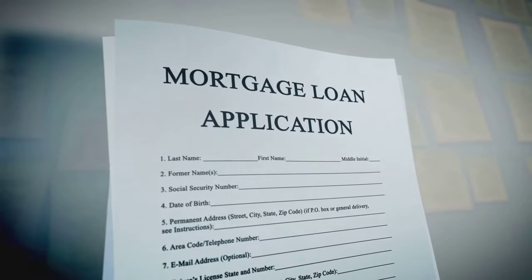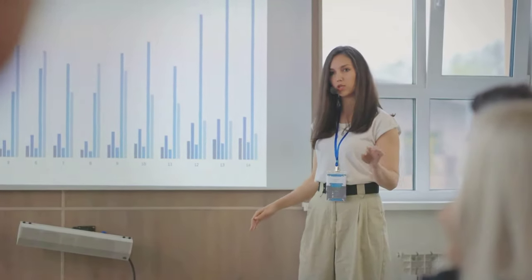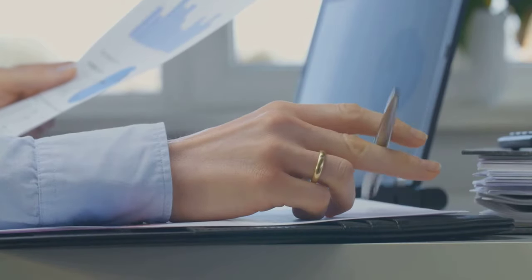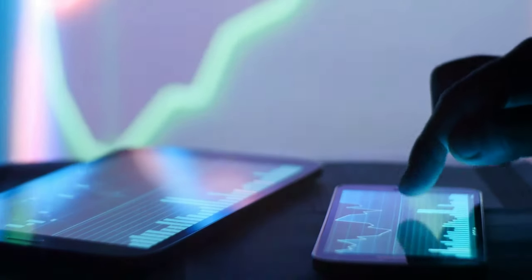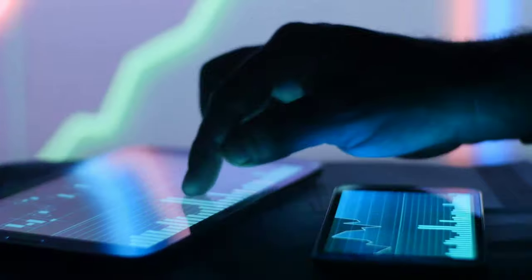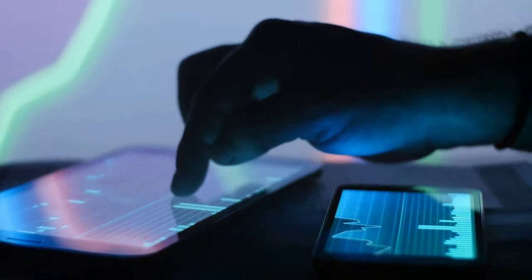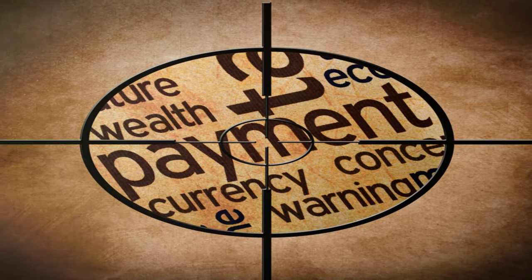Ready to put Velocity Banking into action? Let's break it down into a simple step-by-step guide. First, get your finances in order — assess your income, expenses, and current debt obligations. Next, explore your HELOC options. Start with your bank to make transfers easier. If not through your bank, shop around for the best interest rates and terms that align with your financial goals.